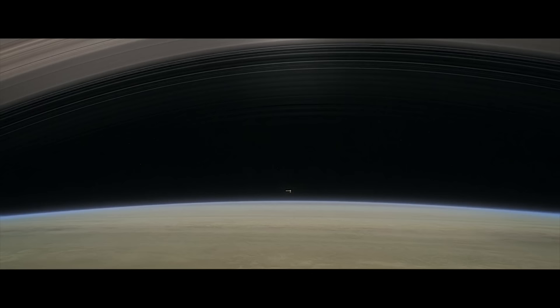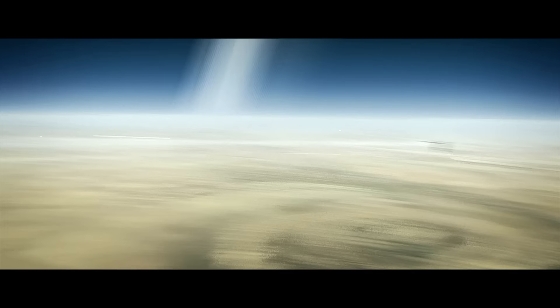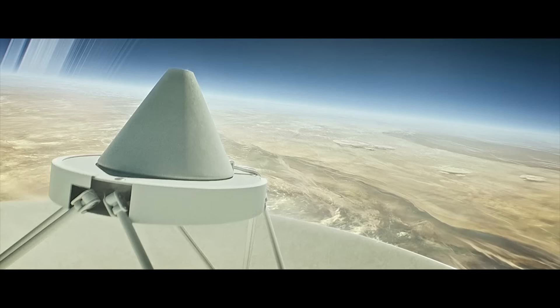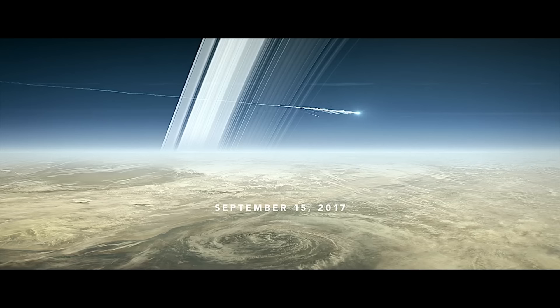In just a couple of days time from the making of this video, NASA will be crashing its only Saturn orbiter into the planet. As Cassini enters Saturn's atmosphere, it will aim its antenna towards Earth, transmitting data about the composition of the atmosphere in real time, until the thrusters can no longer keep the probe steady due to the atmospheric drag. Cassini will then burn up in Saturn's atmosphere, ending a 20-year-long mission from launch to final descent.